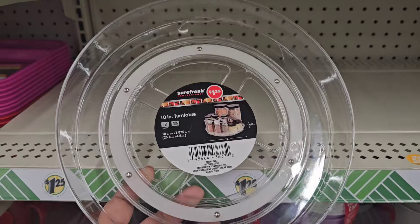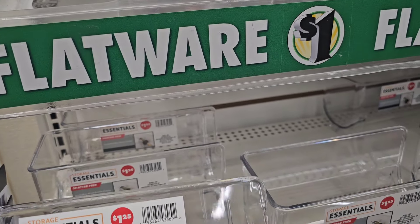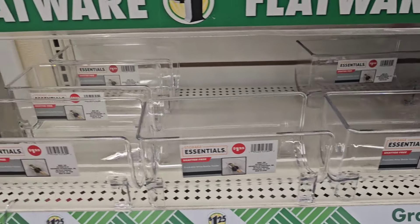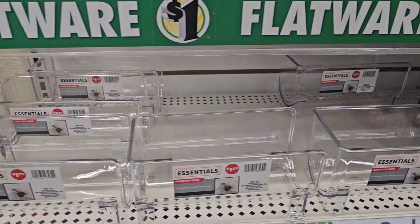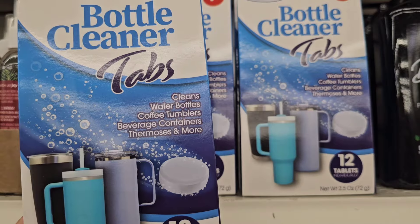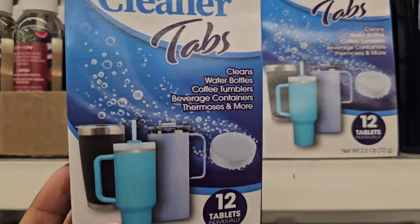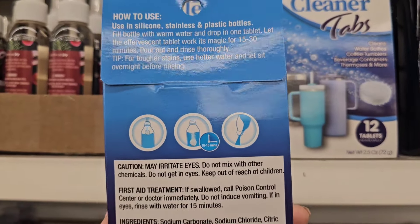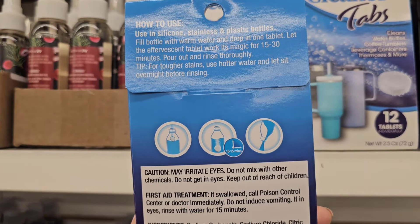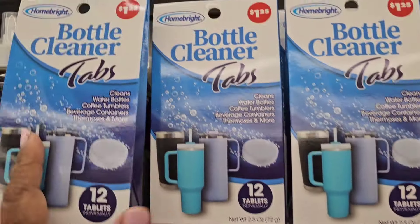These are back by popular demand — shatterproof stackable wine bottle holders by Storage Essentials. If you're looking for them, they are back at stores again. They also have Home Bright bottle cleaner tabs that clean water bottles, coffee tumblers, beverage containers, thermoses, and more — 12 tablets individually wrapped. Fill bottle with warm water, drop in one tablet, let it work for 15 to 30 minutes. Great bang for your buck at $1.25.